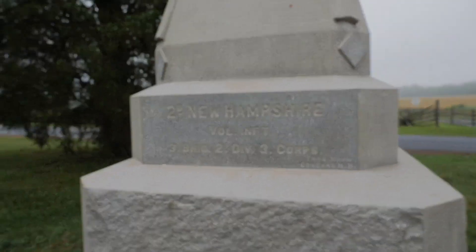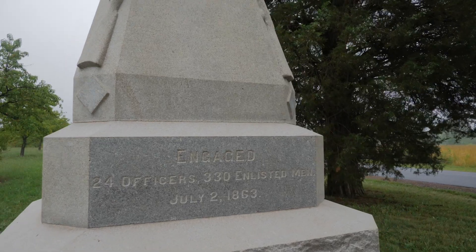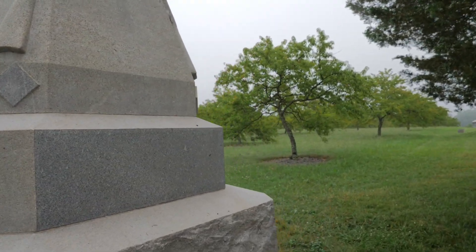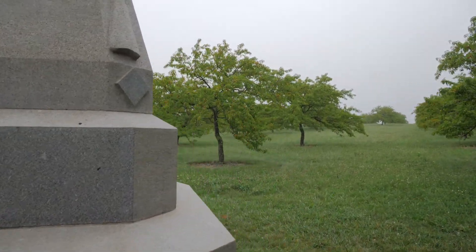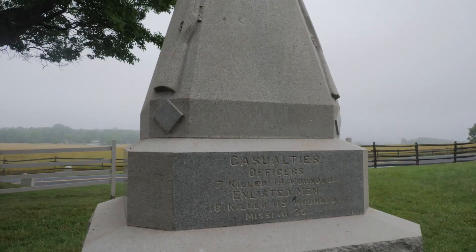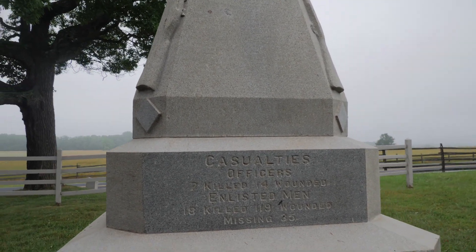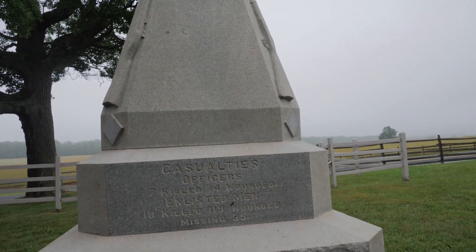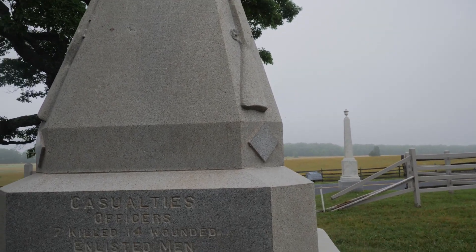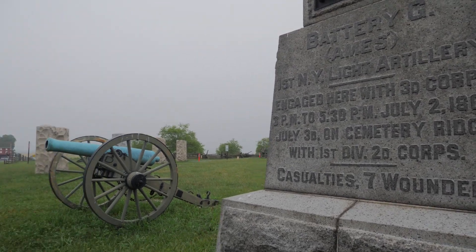Also in this location you have men of the Second New Hampshire Volunteer Infantry of the Third Brigade, Second Division, Third Corps, holding this line. They engaged 24 officers and 330 enlisted men on July 2nd, 1863. Casualties: officers — seven killed, 14 wounded; enlisted men — 18 killed, 119 wounded, with some missing, for a total of 35 men lost.